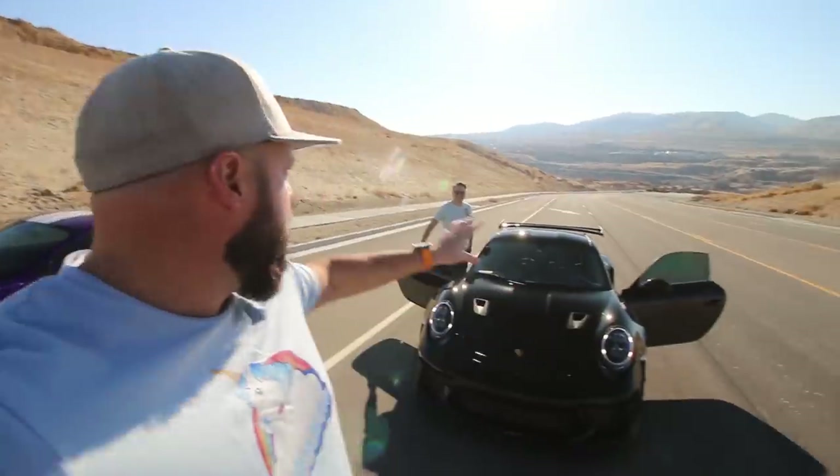Obviously I let him have the jump on that — I was gonna go on his go because I felt bad about beating him so bad in the first race. But it looks like he got serious on that one and he took off.